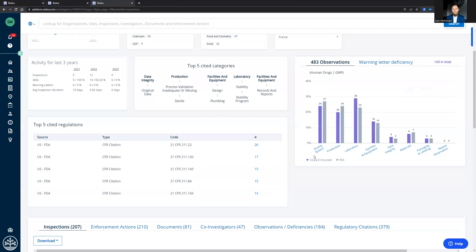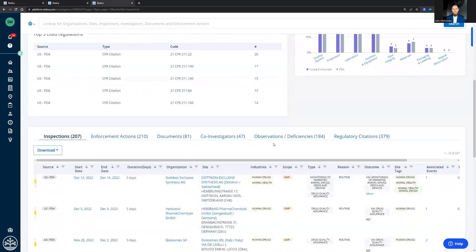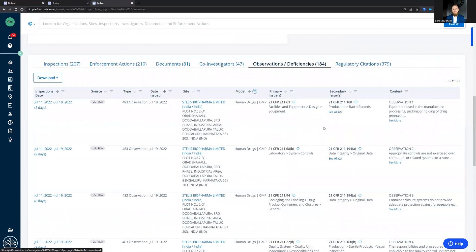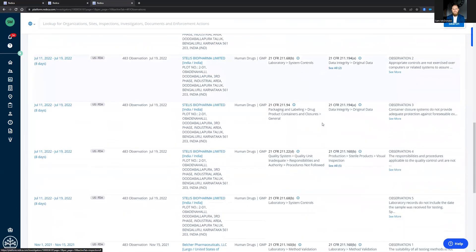And how does she compare to other FDA investigators? Well, it looks like she spends more time in the laboratory. What are her top CFR citations? And a feed of every inspection she's performed, but also access to 184 observations with the primary and secondary issue. Hopefully, this gives you a sense of what we can do to help you and your team, and we look forward to working with you. Thanks.